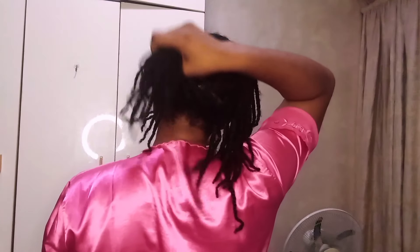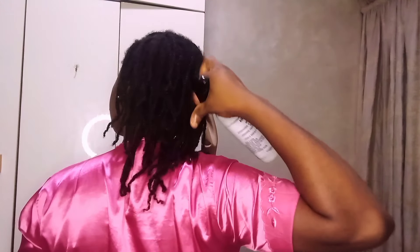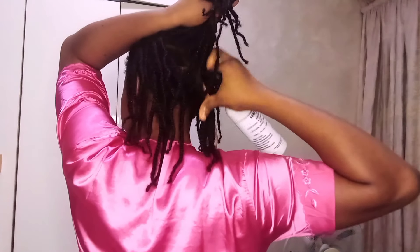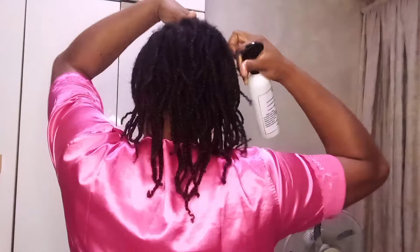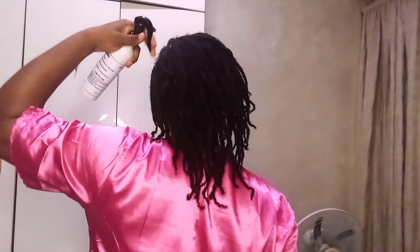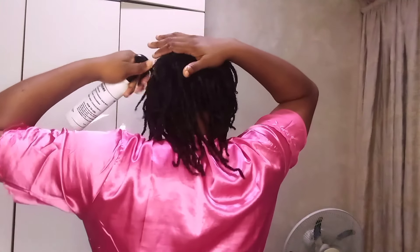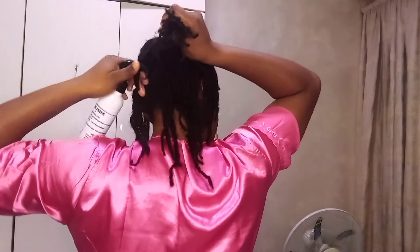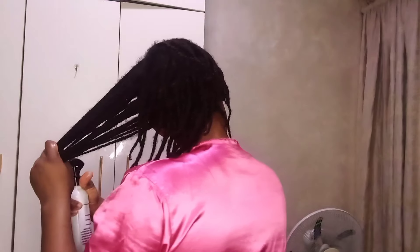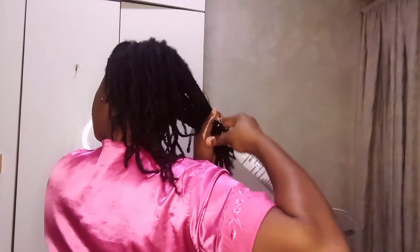Today we are doing a full moisture routine. I'm talking about using the tea spray, the hair growth oil, the leave-in conditioner, and covering our hair with the hair bonnet before heading to bed. We are going to be using the tea spray and the hair growth oil three to five times a week, applying only on the scalp, massaging very well, and wrapping the hair. On the days your hair is very dry, use the tea spray, hair growth water, leave-in conditioner, and hair growth oil — twice a week only.